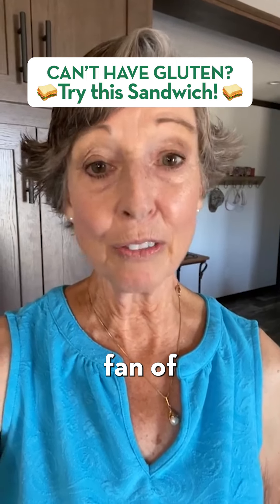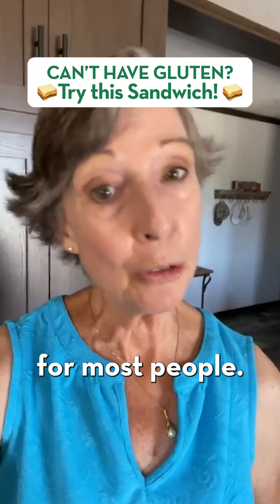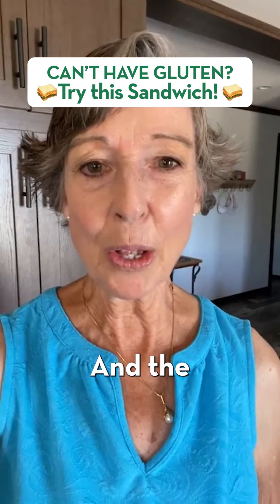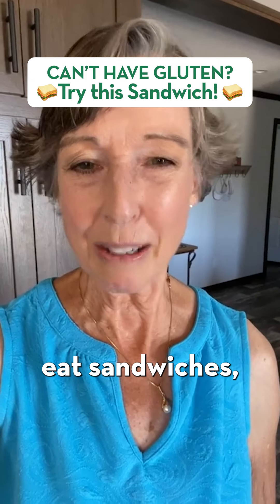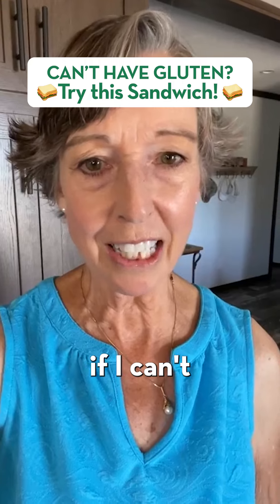I'm a big fan of gluten-free for most people, and the biggest question I get is: I eat sandwiches — what am I going to have for lunch if I can't have the bread?